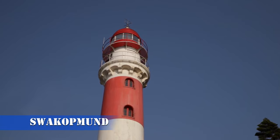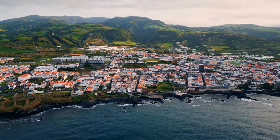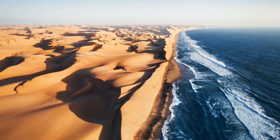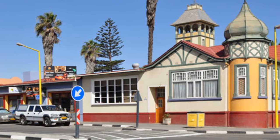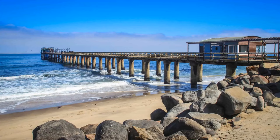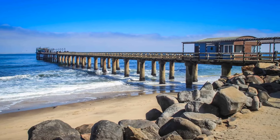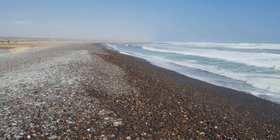Number 4: Swakopmund. Transitioning from the arid landscapes, we find ourselves in the charming coastal town of Swakopmund, nestled between the Namib Desert and the Atlantic Ocean. Swakopmund is a haven for adventure enthusiasts. From dune boarding on the surreal desert dunes to exploring the historic architecture of the town, Swakopmund seamlessly blends adrenaline-pumping activities with cultural exploration — a coastal gem that adds a different dimension to Namibia's diverse tapestry.